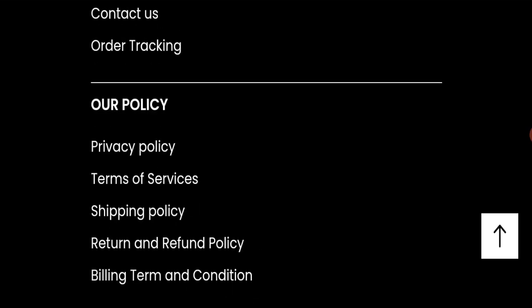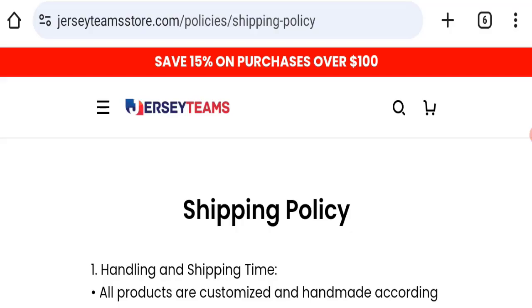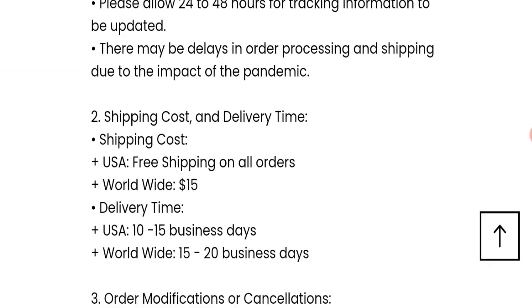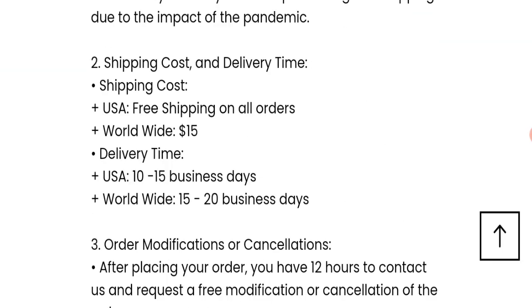Next, we will check the shipping policy of this website. Order processing time takes around one to three business days. Delivery in the USA takes 10 to 15 business days, and worldwide delivery takes 15 to 20 business days.